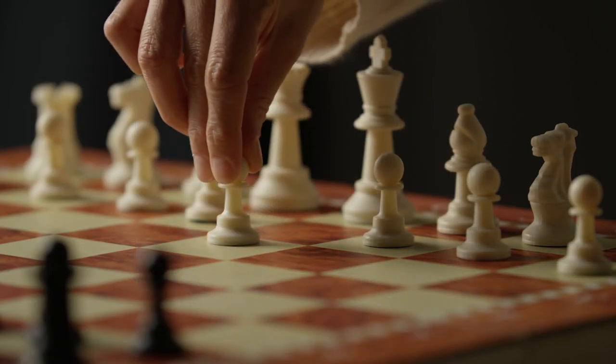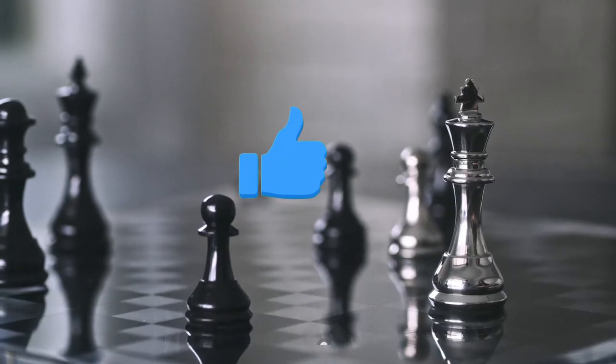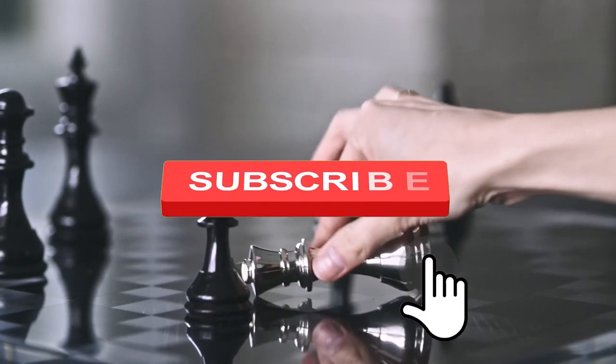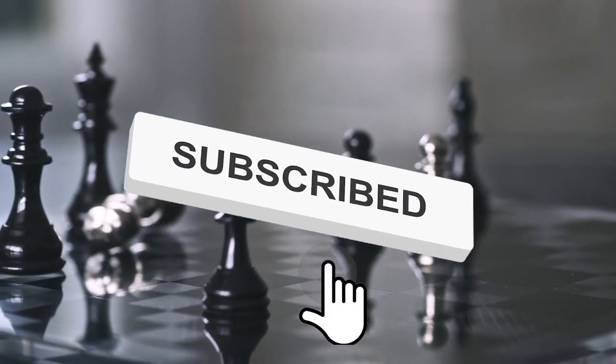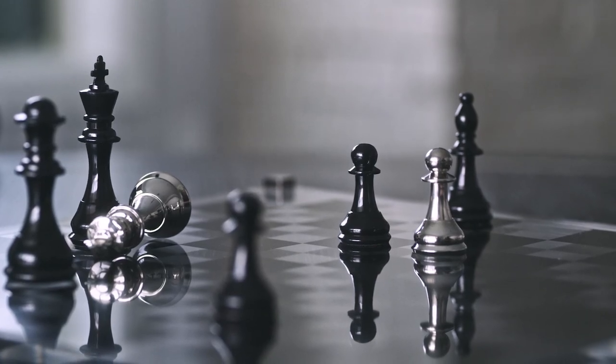Alright guys, this brings us to the end of this video. I hope you liked it, and if you did, let us know in the comments below about your favorite opening. Don't forget to share this video and subscribe to our YouTube channel to see more chess openings. See you in the next one!